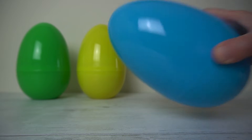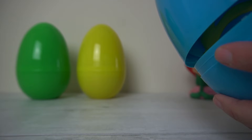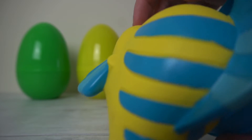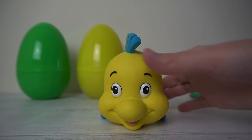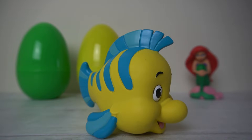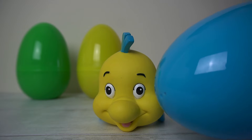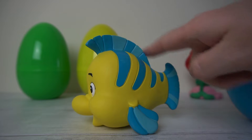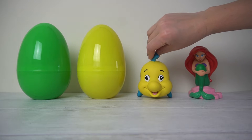Oh, is there anything in this one? It's not making a noise. Let's pop it open to find out. Can you guess who it is? Who is that? Do you know who that is? It's Ariel's best friend. It's Flounder. Which colour egg did he come out of? It was the second egg. Can you remember the colour? That's right, it was blue. Just like his fins — they're all blue, aren't they? So Flounder was in the blue egg. Let's pop you over there, Flounder, next to Ariel.